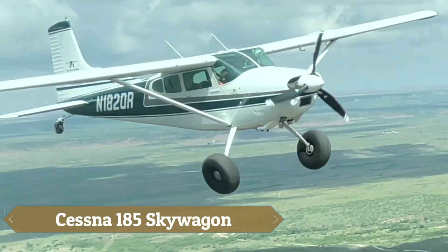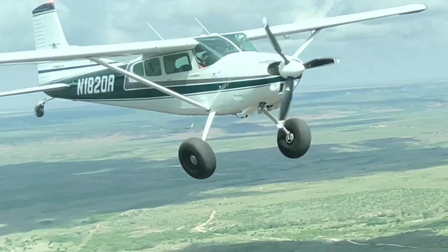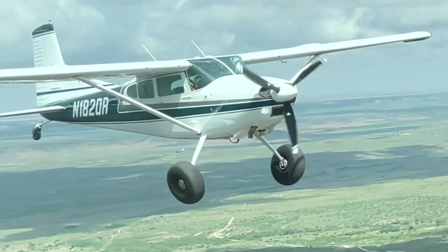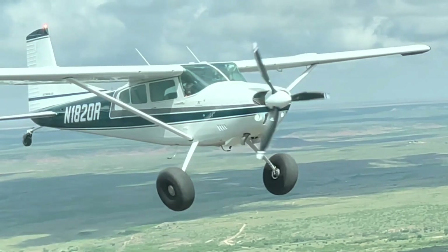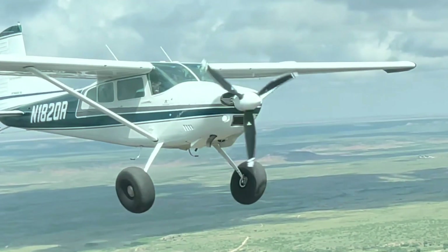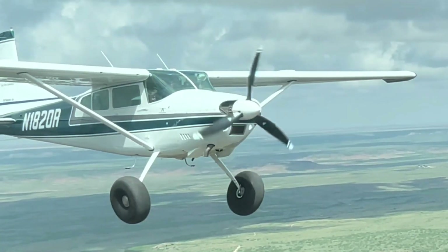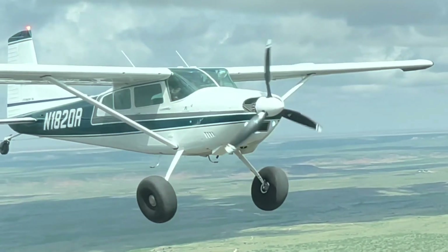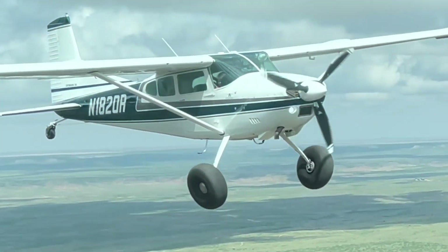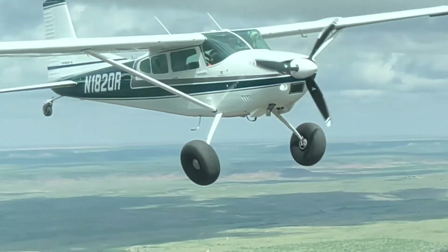The Cessna 185 Skywagon is a robust and versatile bushplane, essentially an enhanced version of the Cessna 180. It features a strengthened fuselage and a larger vertical fin, coupled with a powerful 300-horsepower Continental IO-520D engine, offering impressive performance in challenging environments. The Skywagon excels in versatility, as it can be equipped with floats, amphibious floats, or skis, making it suitable for various terrains and water landings.